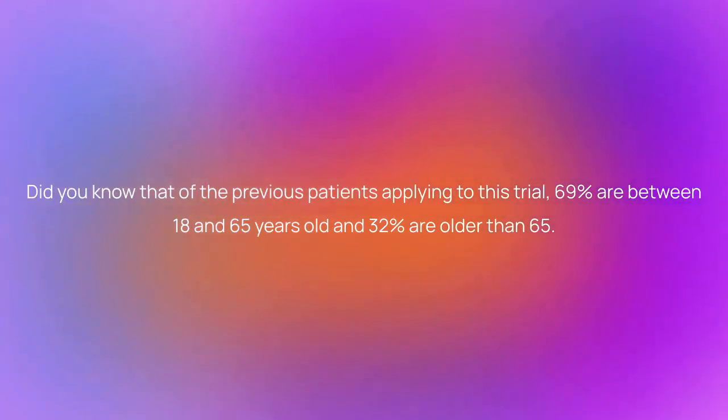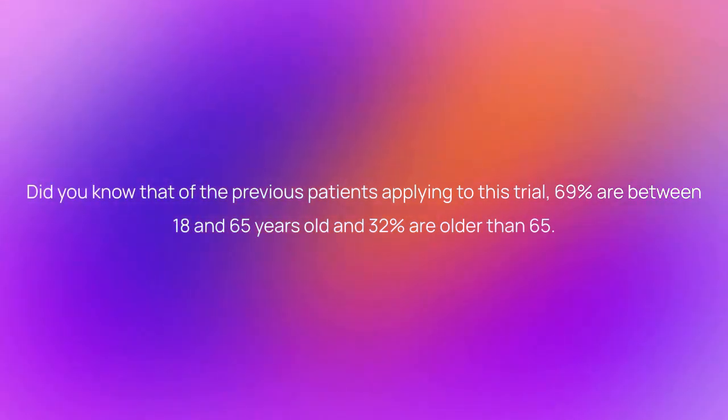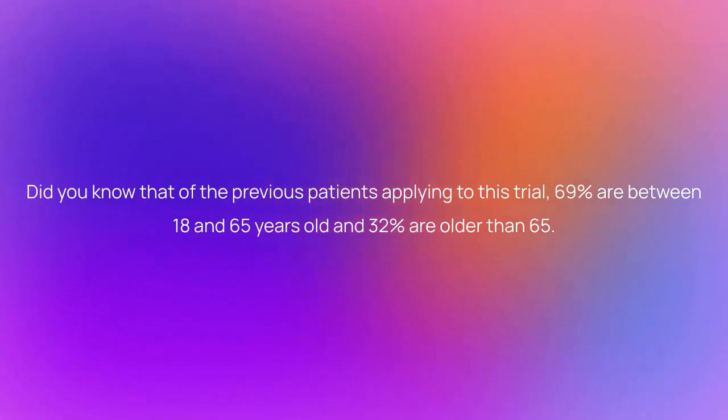Did you know that of the previous patients applying to this trial, 69% are between 18 and 65 years old and 32% are older than 65?